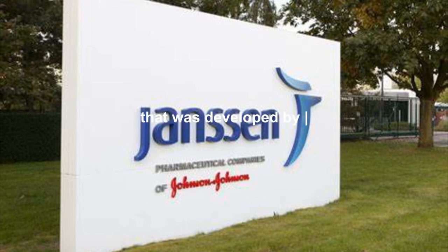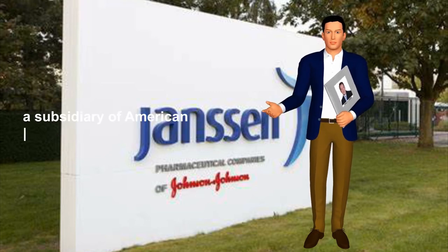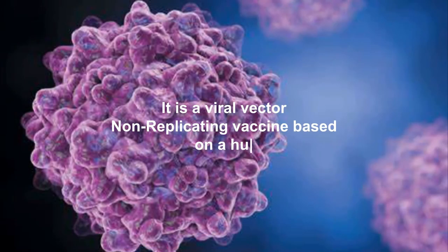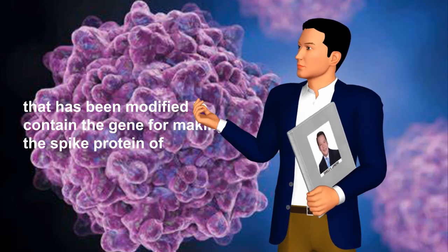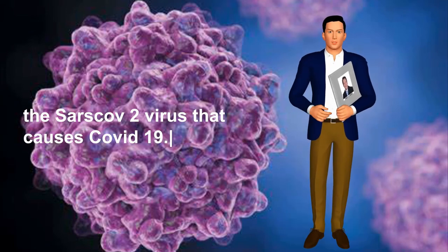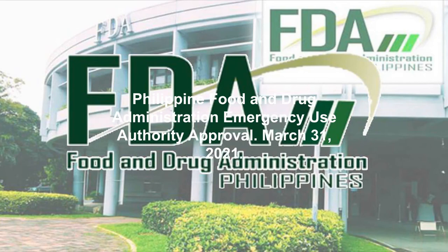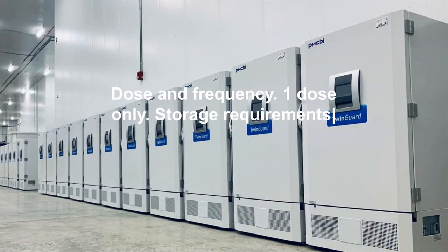8. Johnson & Johnson: The Johnson & Johnson COVID-19 vaccine was developed by Janssen Vaccines in Leiden, Netherlands, and its Belgian parent company Janssen Pharmaceuticals, a subsidiary of American company Johnson & Johnson. It is a viral vector non-replicating vaccine based on a human adenovirus that has been modified to contain the gene for making the spike protein of the SARS-CoV-2 virus that causes COVID-19.